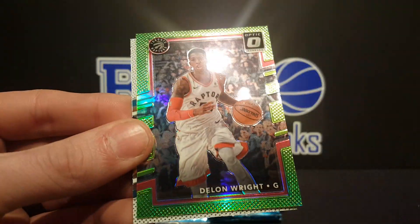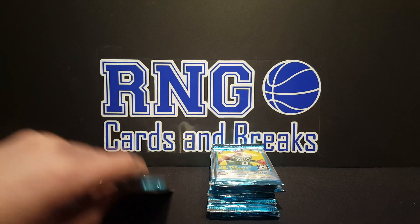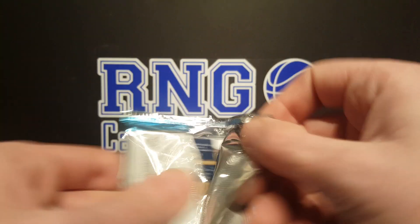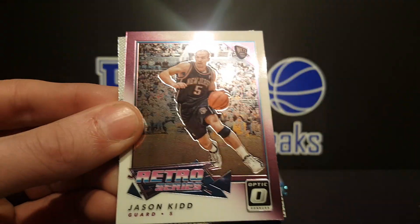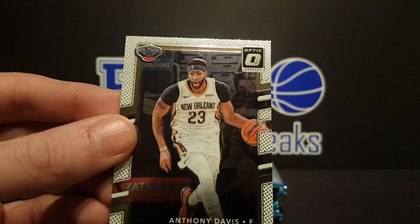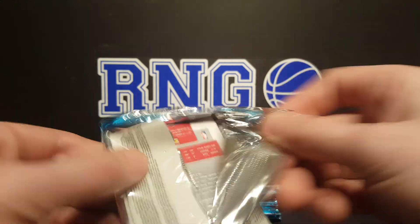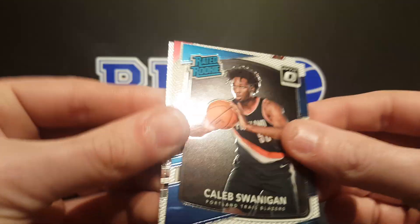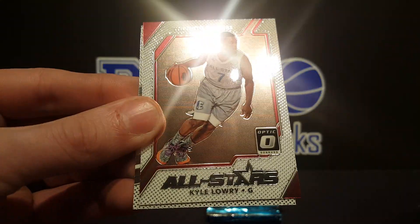Kyle Lowry, Dellen Wright lime numbered to 175, and Dirk. Tyler Lydon rated rookie, Tyler Lydon rated rookie, Devin Booker, Jason Kidd retro series, and Anthony Davis. Caleb Swanigan rated rookie, DeJounte Murray, Kyle Lowry All-Stars insert, and Eric Gordon.